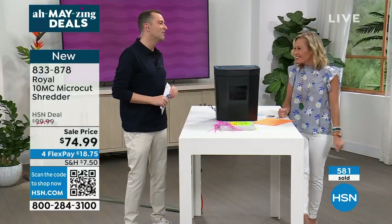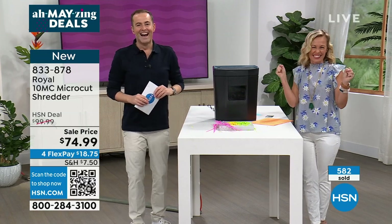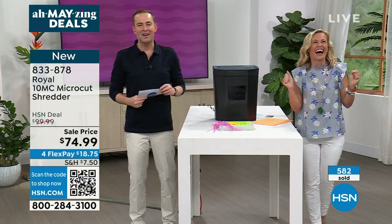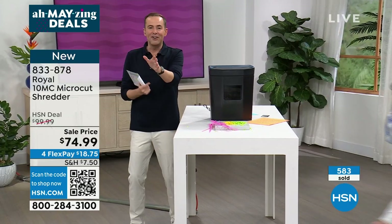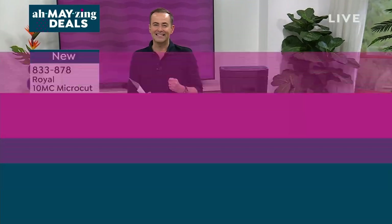Thank you, Tara. So good to see you — at long last. Sweet Christmas! After three years of being at home because of the pandemic. Thank you for all of your orders on our amazing deal.